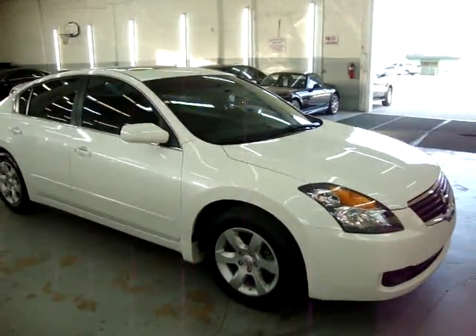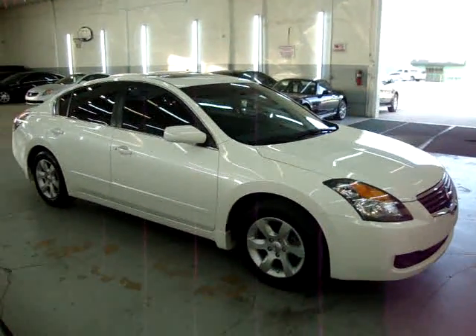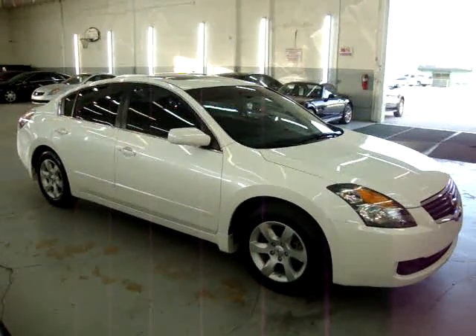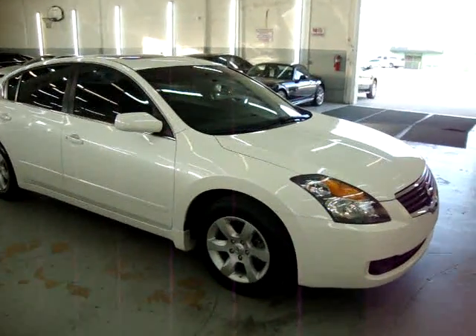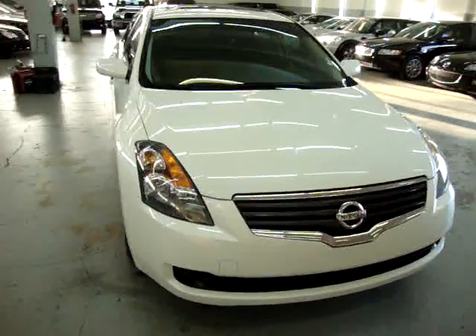It has a clean title and a clean Carfax, which you can view right now for free on our website VehicleMax.net. It is also still under the manufacturer's warranty of three-year 36,000-mile bumper to bumper, followed by a five-year 60,000-mile powertrain warranty. The car is only 31,000 miles.